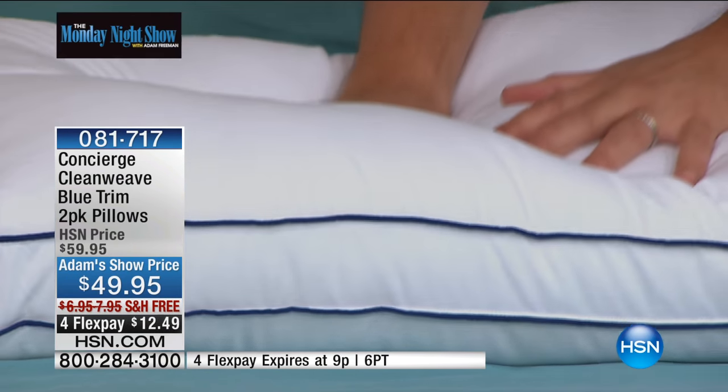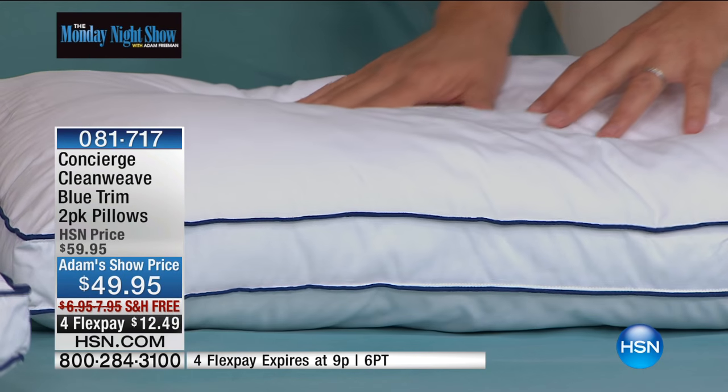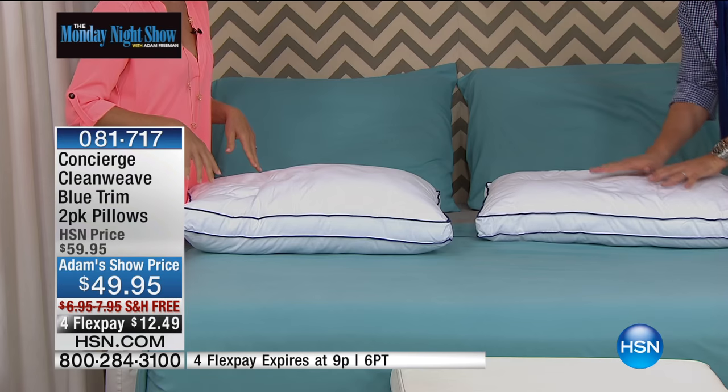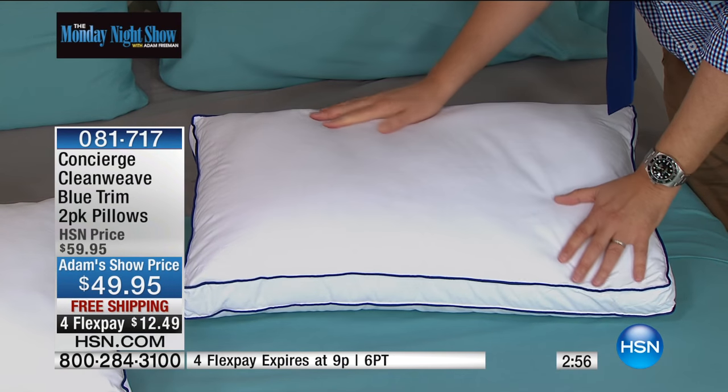I want you to get this home. If you've been searching for a new pillow, this has been designed with brand-new fiber-filled technology that gives you resilience, that gives you loft for a front sleeper, back sleeper, or side sleeper. Three minutes or sellout.